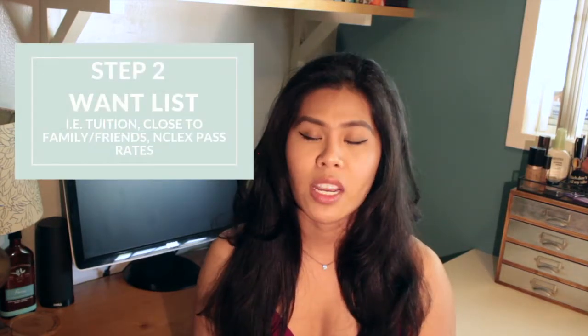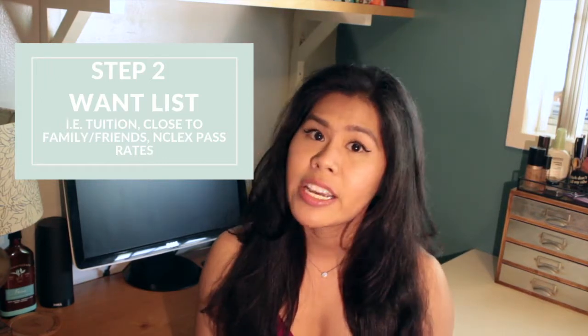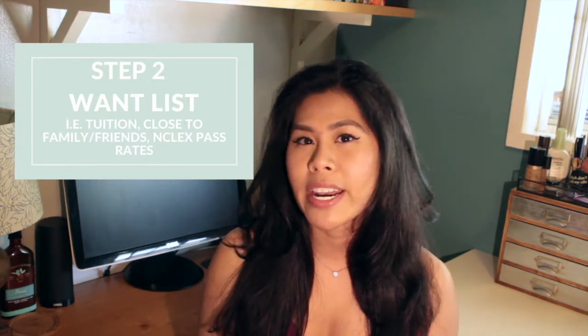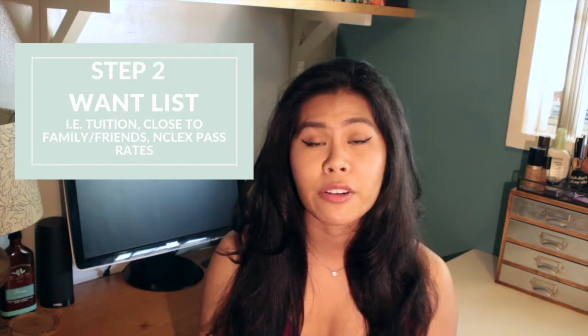The second step is to create a list of wants that you want in a nursing program. There's going to be a handful of nursing programs, and you can apply to all of them if you choose to. But if you don't have enough money or time to apply to all of them, this list of wants helps narrow down all the schools within your area. Your list of wants can be tuition, a nursing program that emphasizes volunteering, or a school that you want to be near friends and family.